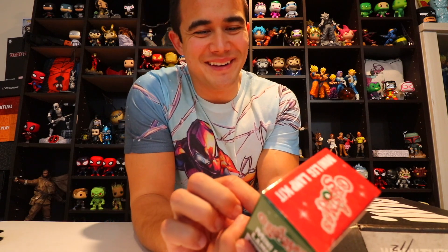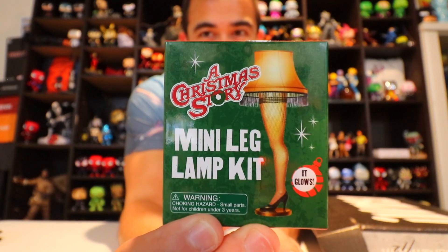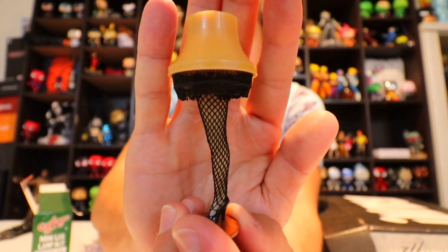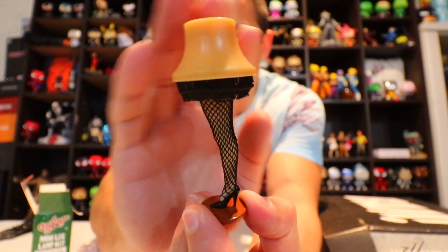Let's see what we got. The first item is a mini leg lamp kit. In the movie, they were just throwing out all the packaging. Actually, it's perfect — look at that replica from the movie! There's a little switch right here.